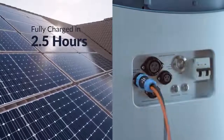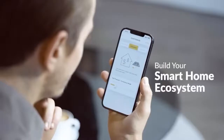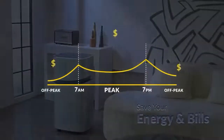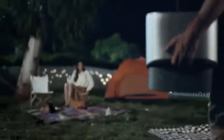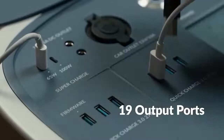Each unit is equipped with 19 different ports for all occasions, from USB ports to electric car outlets. Additionally, there are two wireless panels for charging smartphones, and the state-of-the-art technology helps charge the battery to 100 percent in just two and a half hours.